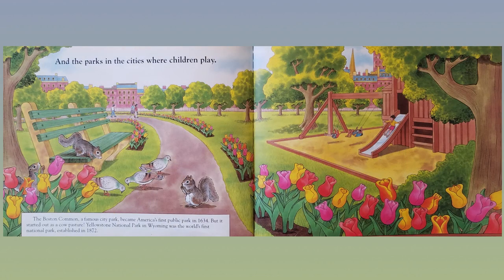And parks in the cities where children play. The Boston Common, a famous city park, became America's first public park in 1634, but it started out as a cow pasture. Yellowstone National Park in Wyoming was the world's first national park, established in 1872.